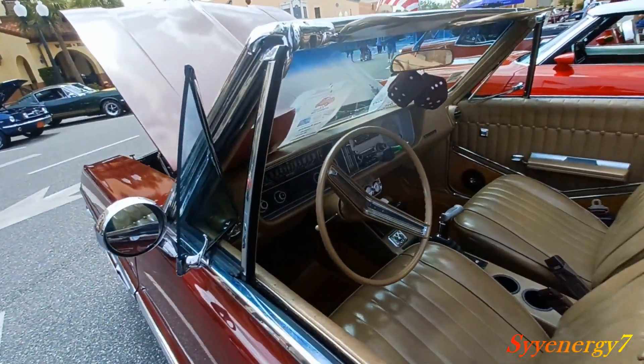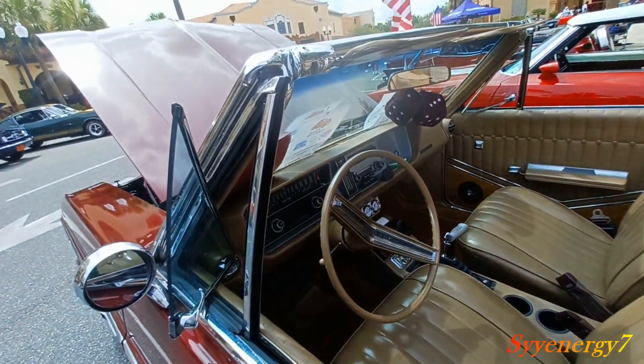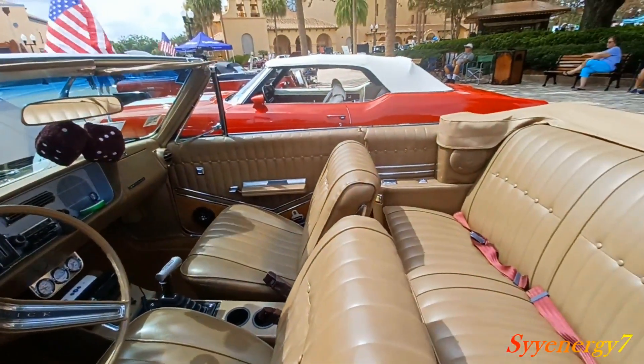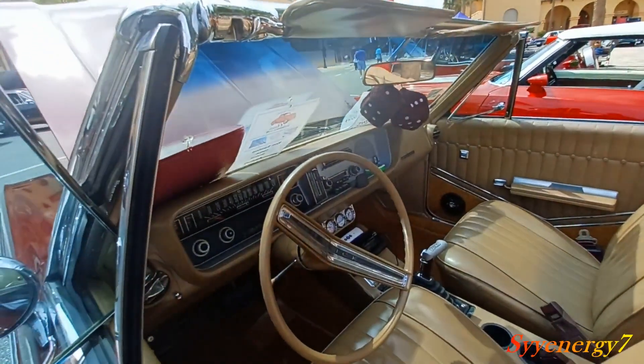So this is like a luxury mid-size — mid-small maybe, sort of compact. Because back in the day, this wouldn't be considered that big. Today it looks big, but it wouldn't have been that big back then.